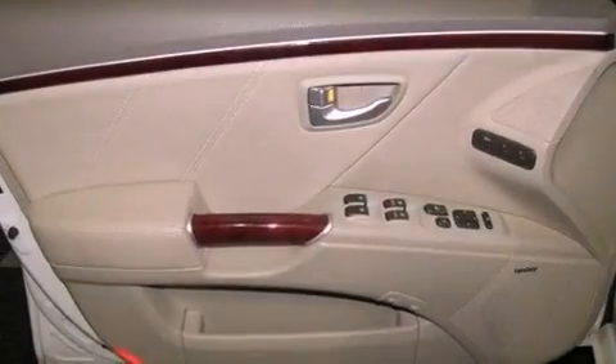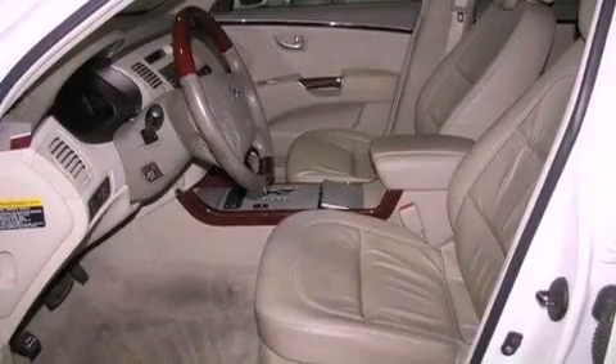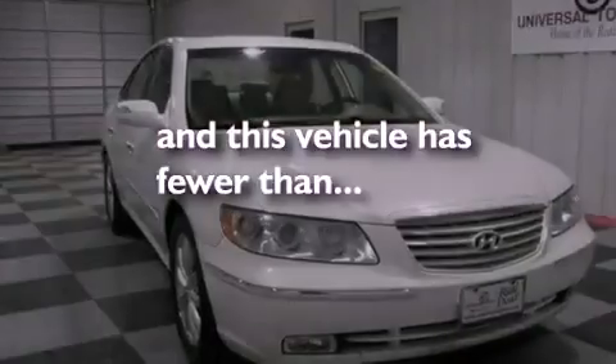Additional features include performance tires, an illuminated driver's side vanity mirror, rear impact crumple zones, a split folding rear seat, and this vehicle has less than 72,000 miles.